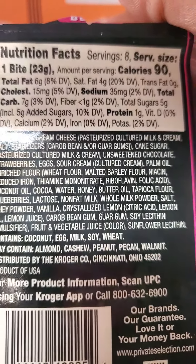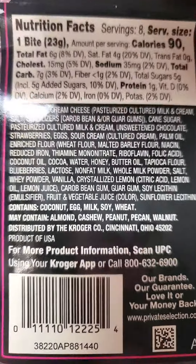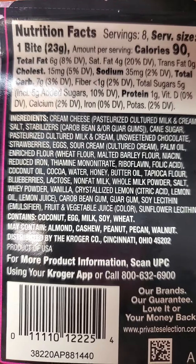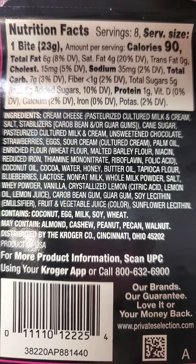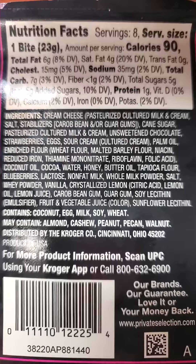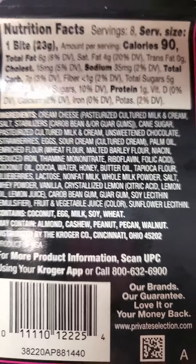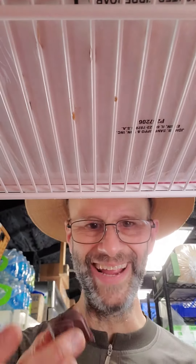Five grams of added sugars and one gram of protein. Here are the ingredients, which is awfully long for something as simple as cheesecake, and they've got lots of gums in here, so you're gonna have lots of gas. Alright, well let's try it — okay, here we go.